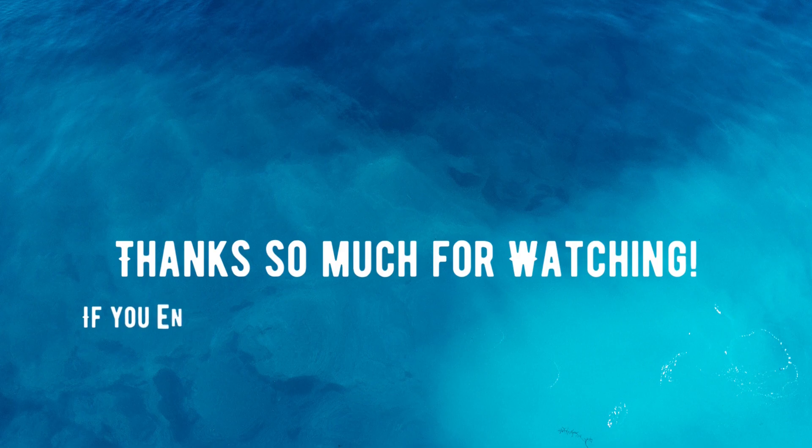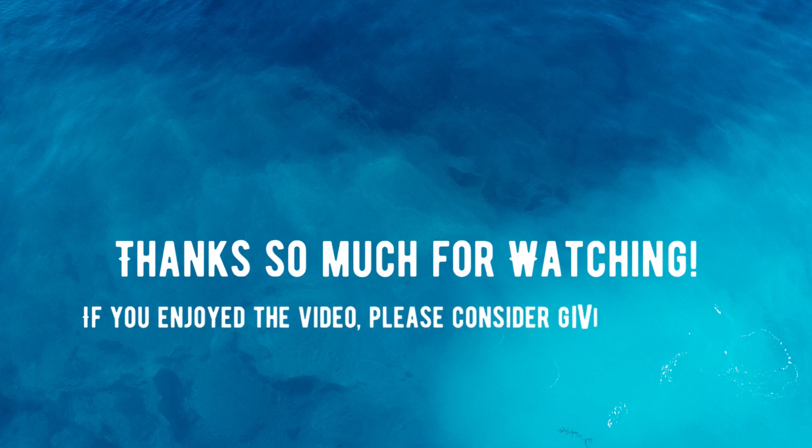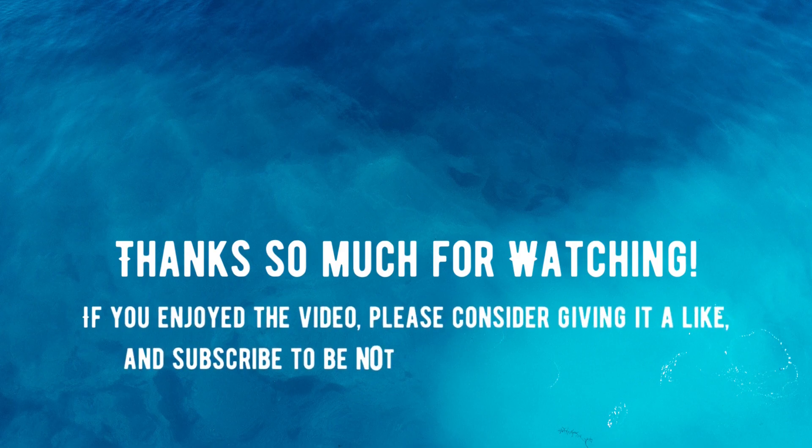Thanks for watching, we hope you found this useful or at least entertaining. We'll see you next time in the next video. Bye.